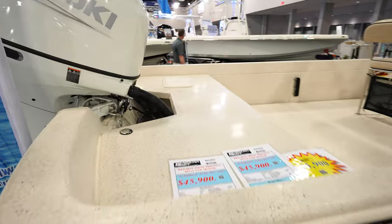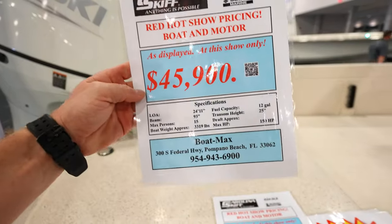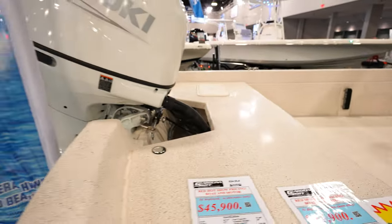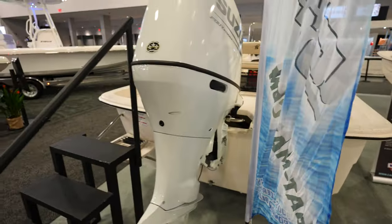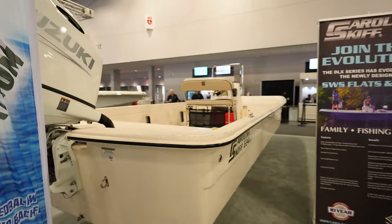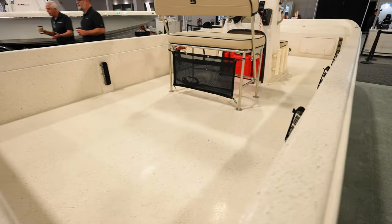Here we've got a Carolina Skiff — this is a 24-footer at $45,000. It's got a max of 150 horsepower on it, which is what's on there right now. It's a nice clean Carolina Skiff, completely open and pretty customizable — whatever you want to put in it.